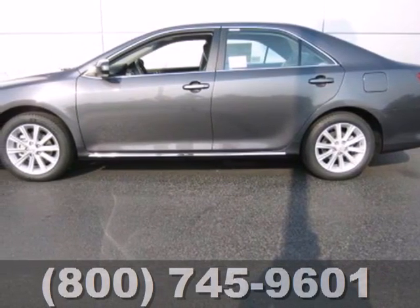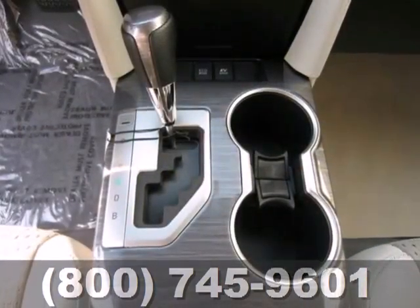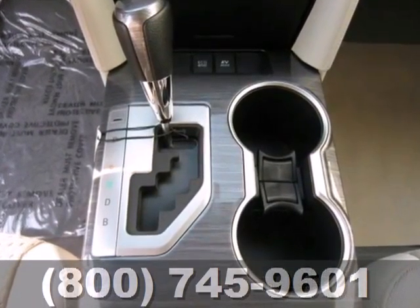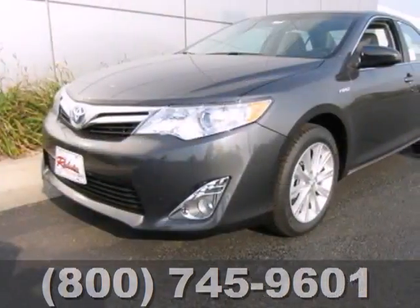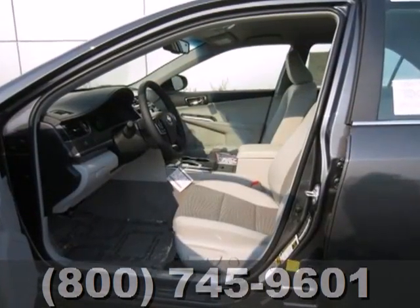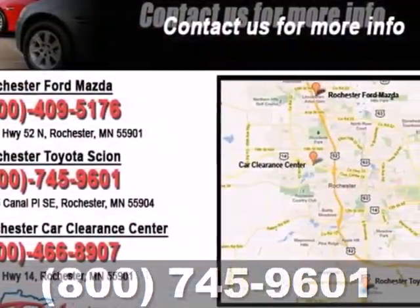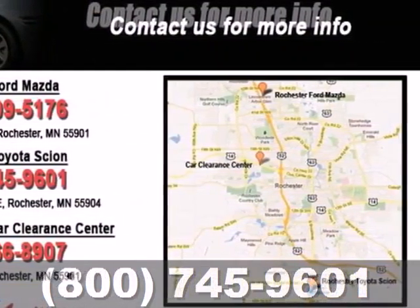It's a 2012 Toyota Camry Hybrid. Standard features that round out this fuel-efficient hybrid include climate control and cruise control, a keyless ignition system, illuminated entry, as well as a CD player with USB and iPod connectivity. You'll also feel protected by its multiple airbags and anti-lock brakes.